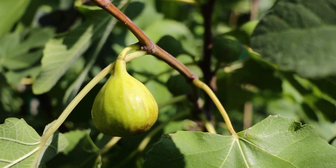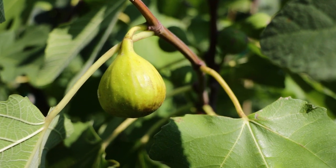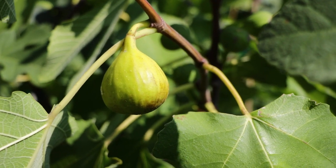Fig lovers, this is Ross the Fig Boss. Today we have a very promising variety to review. This fig is called Martinanca Blanca.